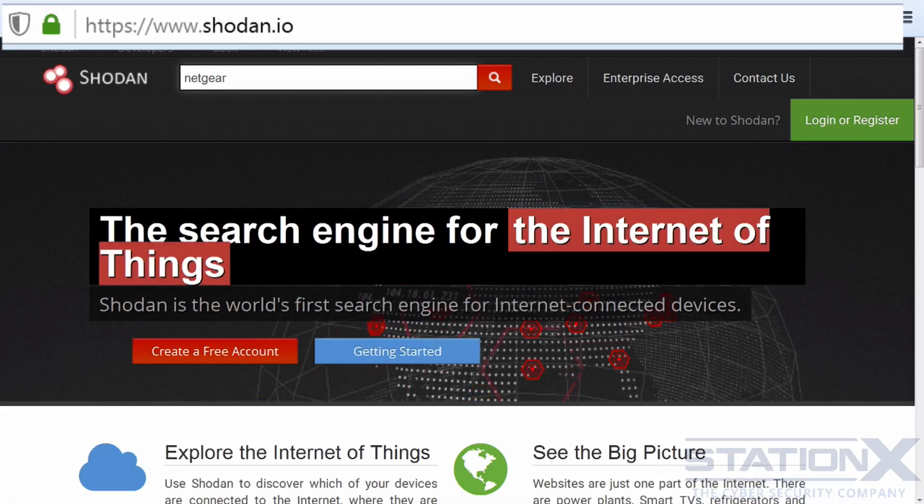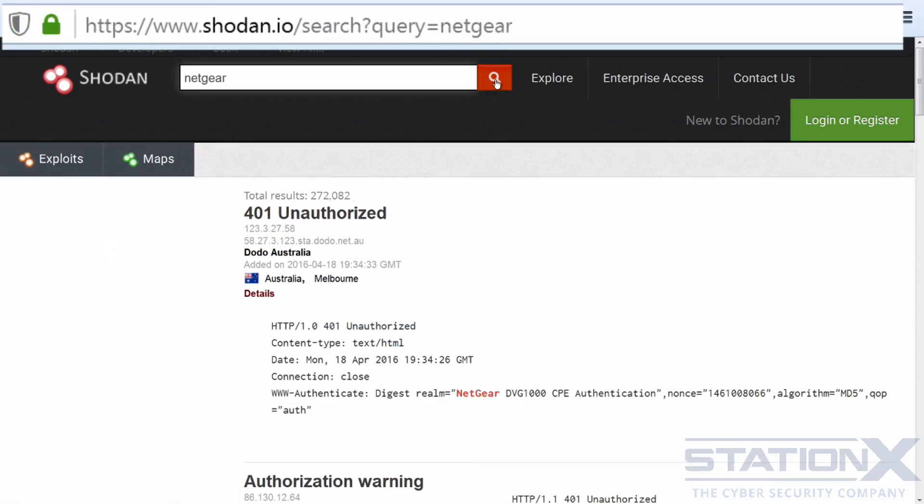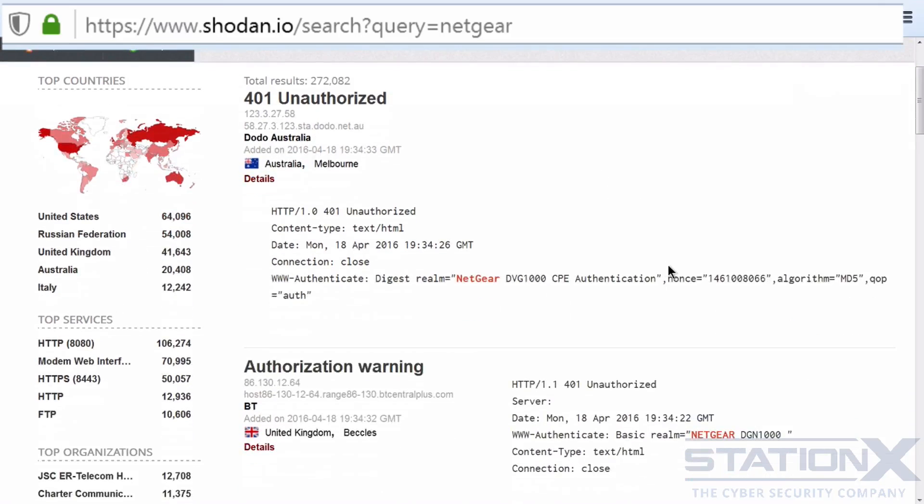Let me give you an example. I'm typing in simply 'Netgear.' Both hackers and security researchers use Shodan to find targets and to protect their own infrastructure. This search query has returned devices that have responded with the string 'Netgear,' Netgear being one of the most popular home router manufacturers. What this means is that these are open ports on these Netgear devices.